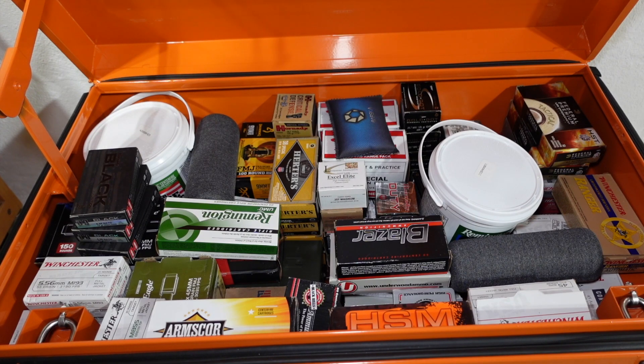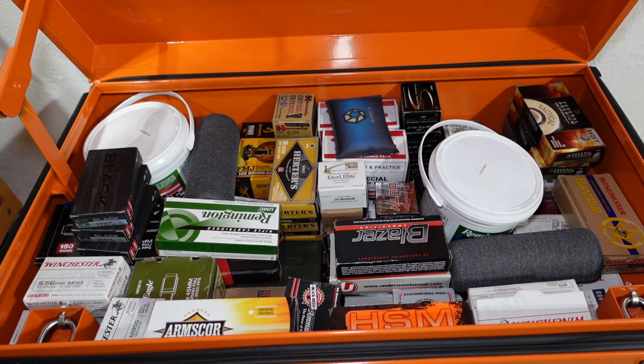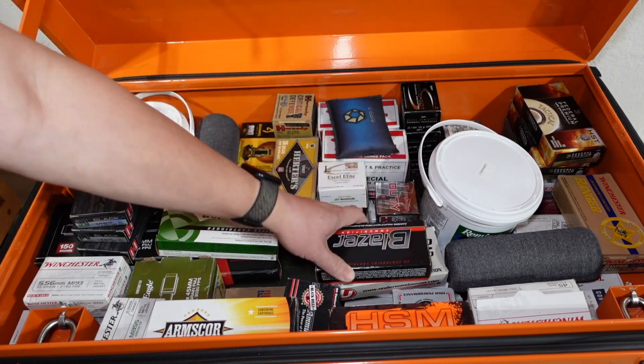For storage purposes, this job site box holds what I'd call the overrun from my ammo safe. I even have some more in another cabinet that houses ammunition and some uppers, but all firearms are secured in a safe. This box is really just the overflow long-term storage solution.